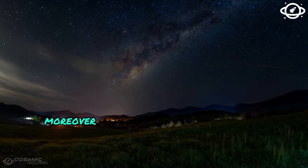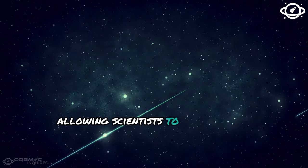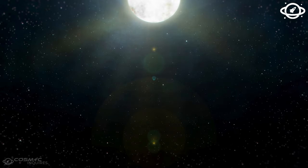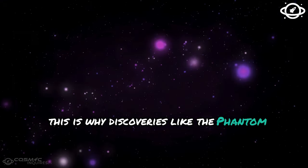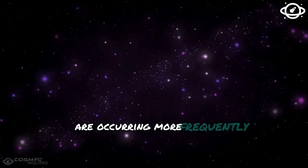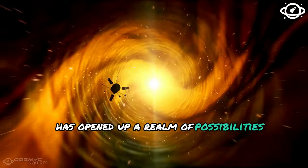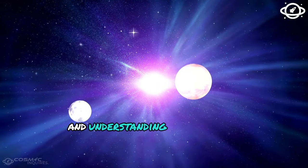The James Webb Telescope extends the frontier of space exploration by allowing scientists to look into the depths of space at magnitudes and wavelengths previously impossible. This is why discoveries like the Phantom Galaxy and the Southern Ring Nebula are occurring more frequently. This breakthrough has opened up a realm of possibilities, allowing us to push the boundaries of our knowledge and understanding of the universe.